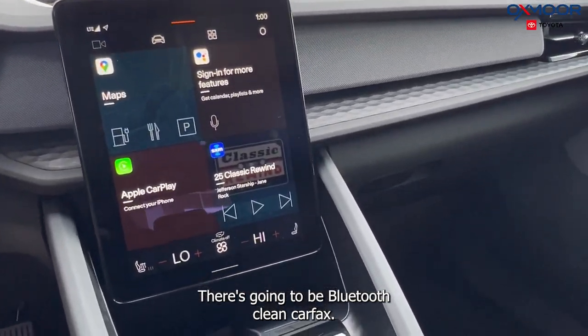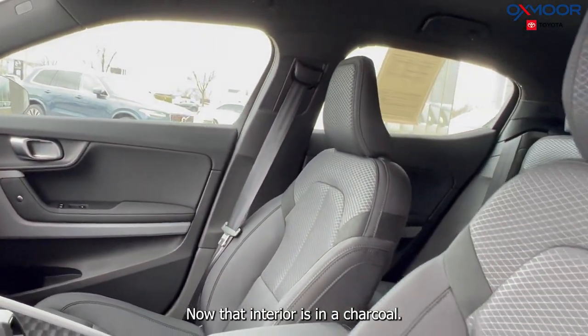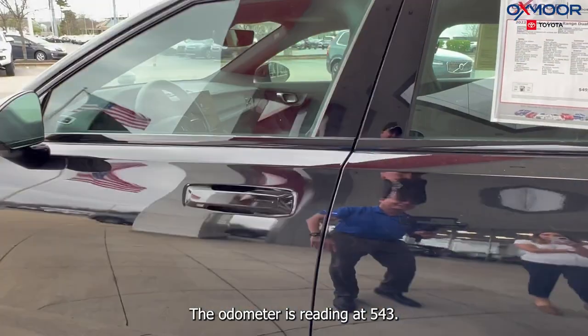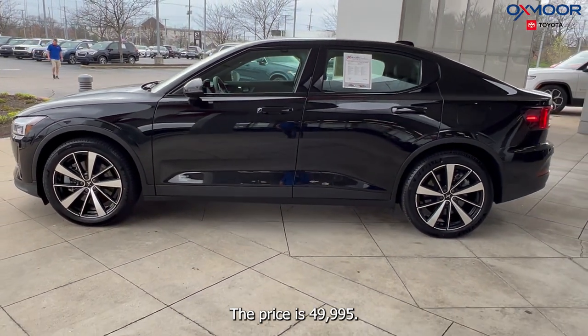Clean Carfax. You're also going to have a power liftgate. The interior is in charcoal. The odometer is reading at 543 miles. The price is $49,995.